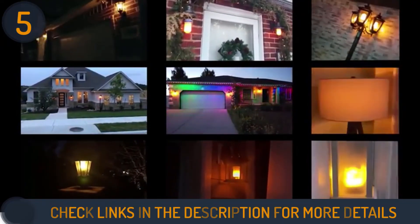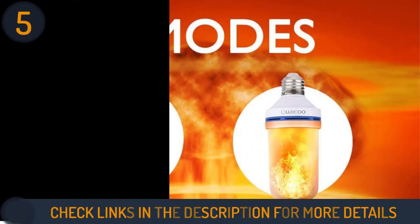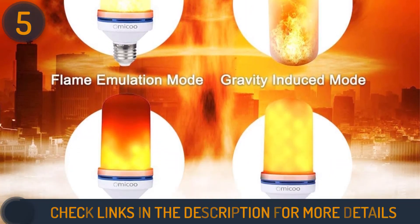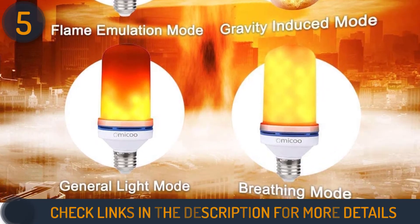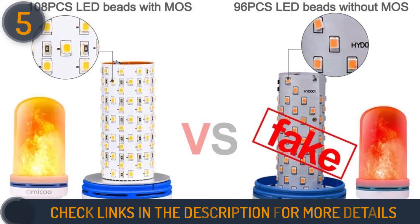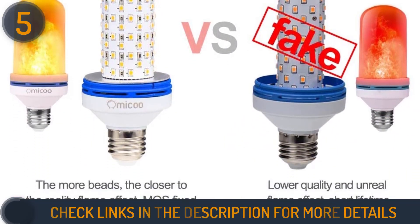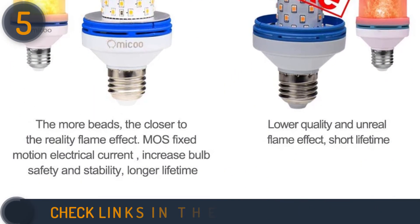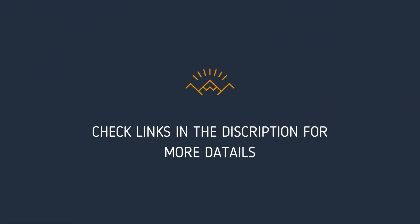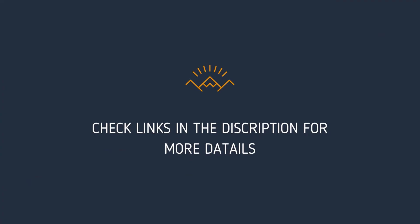This bulb is recommended to be placed in a frosted light fixture, as that helps disguise the artificial nature of the flame effect and make it look more natural — but even without that, it's still quite convincing. We hope this video helped you find the best flame light bulb.